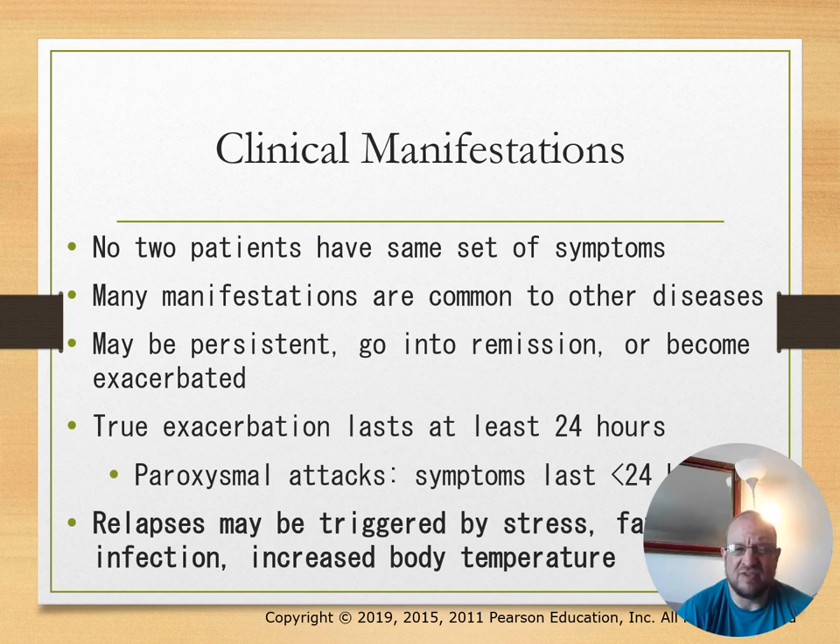True exacerbations last at least 24 hours, while proximal attacks last under 24 hours. Relapses may be triggered by stress, fatigue, infection, or increased body temperature.